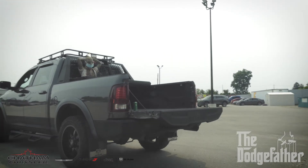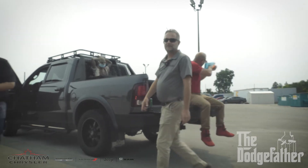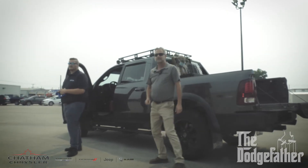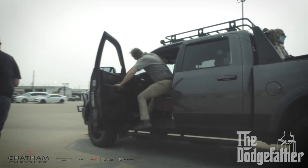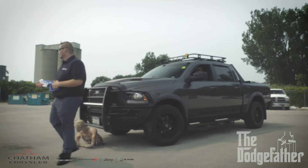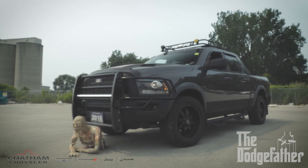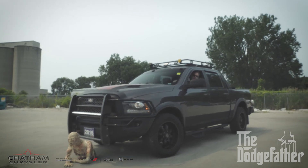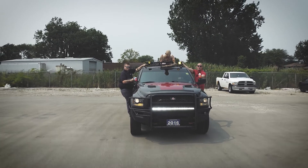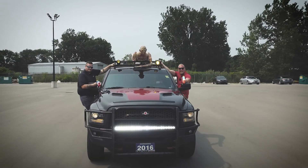On top of everything these two have talked about, this thing has a badass exhaust system — you're going to hear that in a second. Everybody's going to hear me coming, and if not, we got a little surprise for those zombies. We're coming through and mowing them down. Do you guys want the COVID cleaner, the apocalypse ready Rebel? You know where to find us down here at Chatham Chrysler — come see one of your boys and let's get you into a RAM.